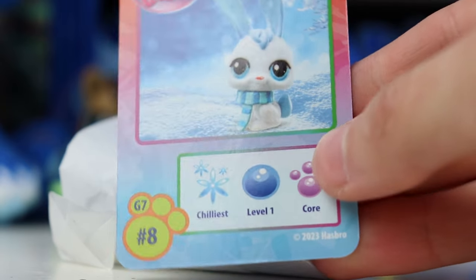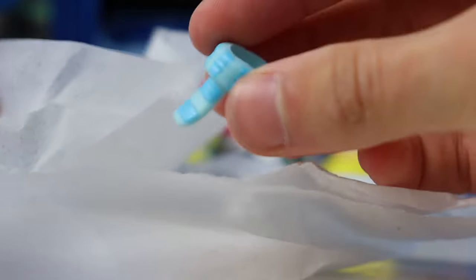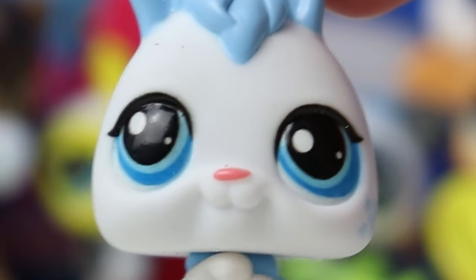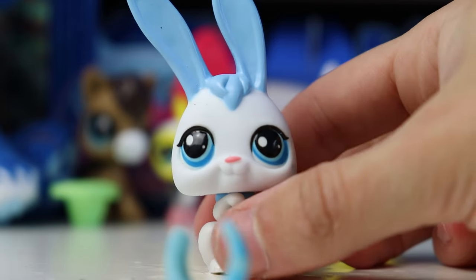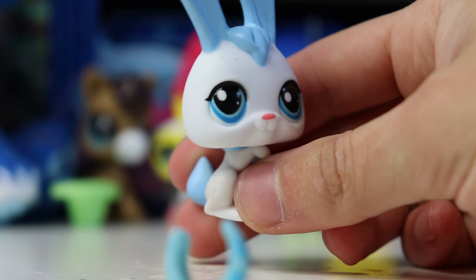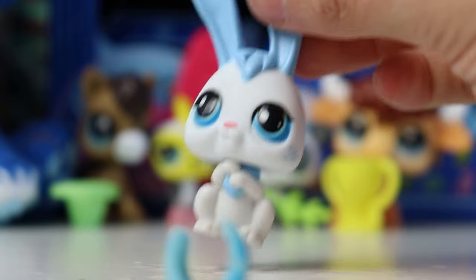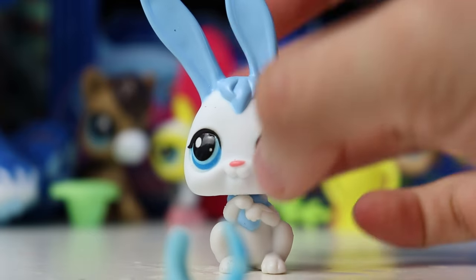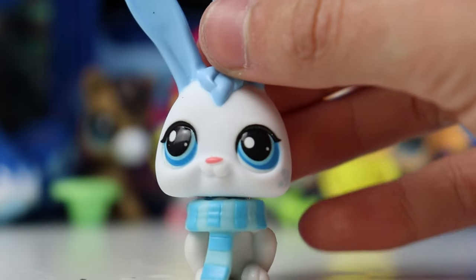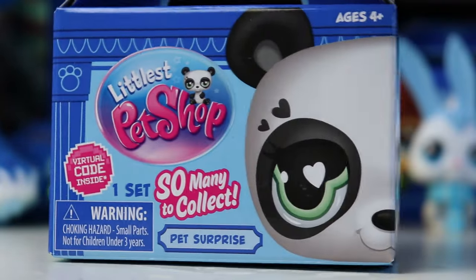Here is the next code and we got the scary bunny — this is number eight, chilliest level one and core. This is probably my least favorite LPS from all of the ones that Basic Fun has released so far, but I do really like the accessory it comes with. The eyes are so big that it just stares into your soul — there's not very much white in this one's eyes, but it does have these little snowflakes on its cheek which is pretty cute and gives it a nice wintry feel. Let's try on her little scarf — fits on pretty easily and that definitely makes her a lot cuter. Still probably my least favorite so far.